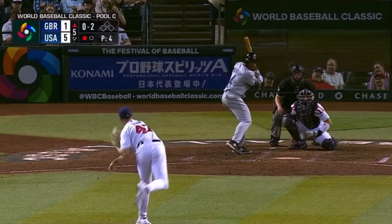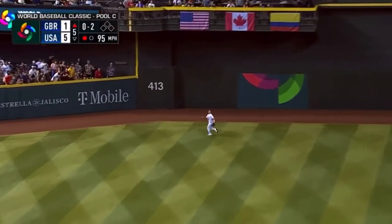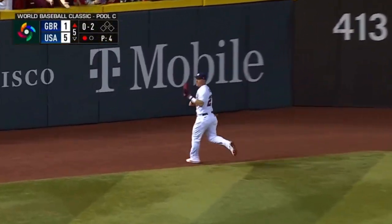Great Britain threatens with a leadoff double by Trace Thompson, though stranded it. And Murray smacks one to center — Trout in pursuit, and he makes the catch for the second out.